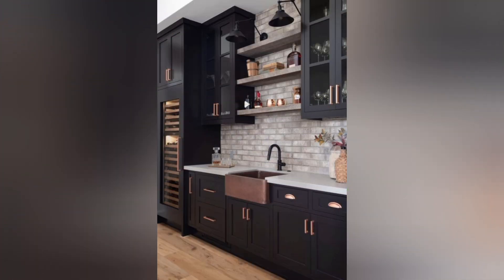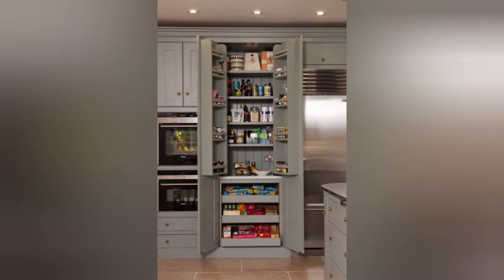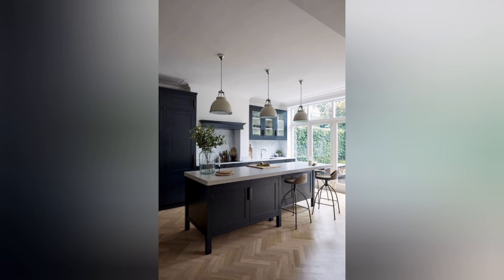Kitchen window: add or expand a window to bring in more natural light and provide a beautiful view of the outdoors. Smart technology: implement smart kitchen gadgets like a Wi-Fi-enabled coffee maker or a voice-activated assistant to make daily tasks more convenient.